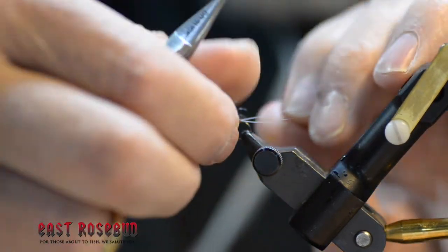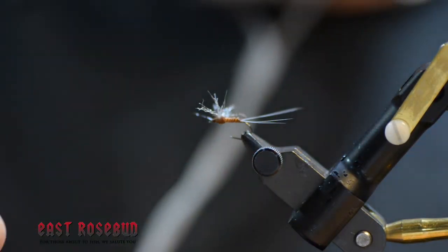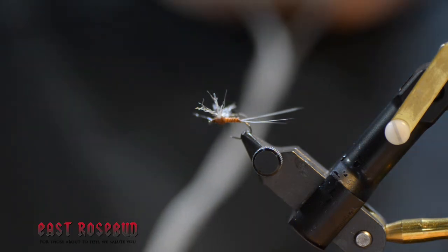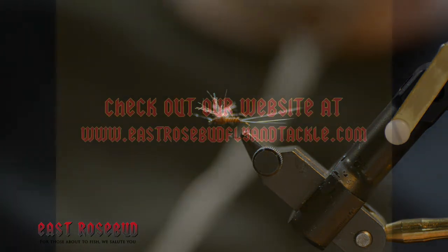If you want spinners of other colors, the technique is identical — just change the color of your abdomen and thorax and you're good to go. Thanks for joining in, we'll see you next time.